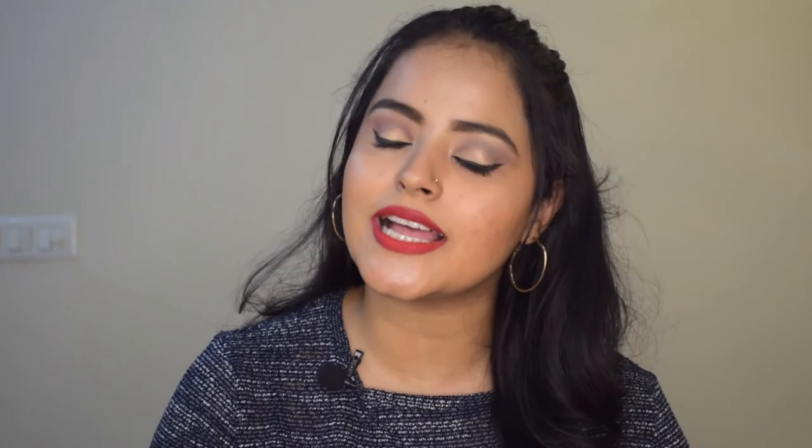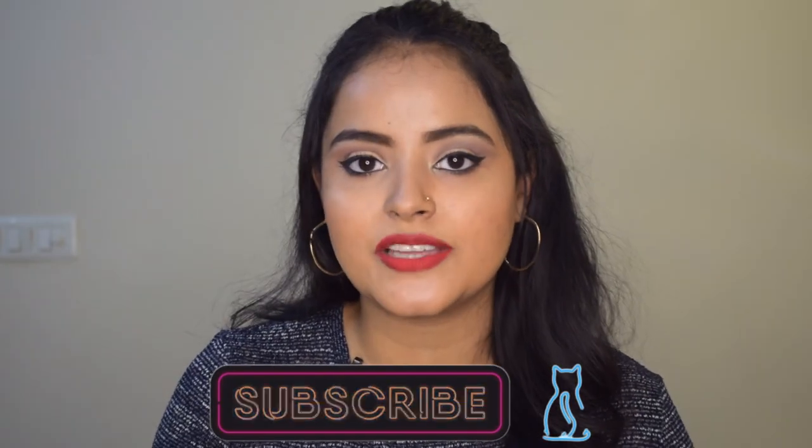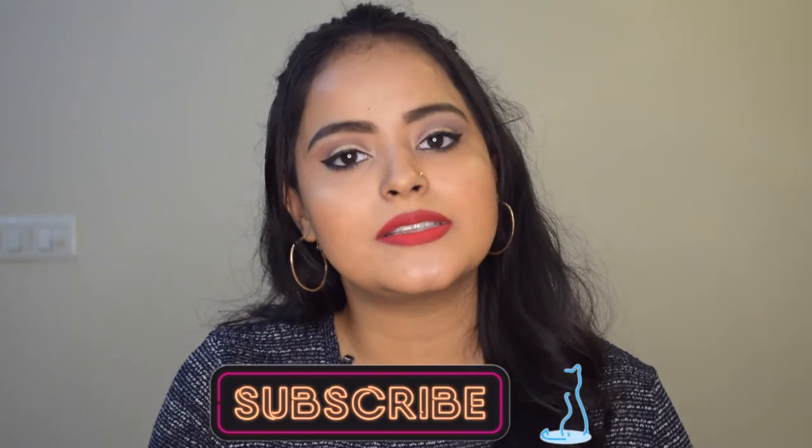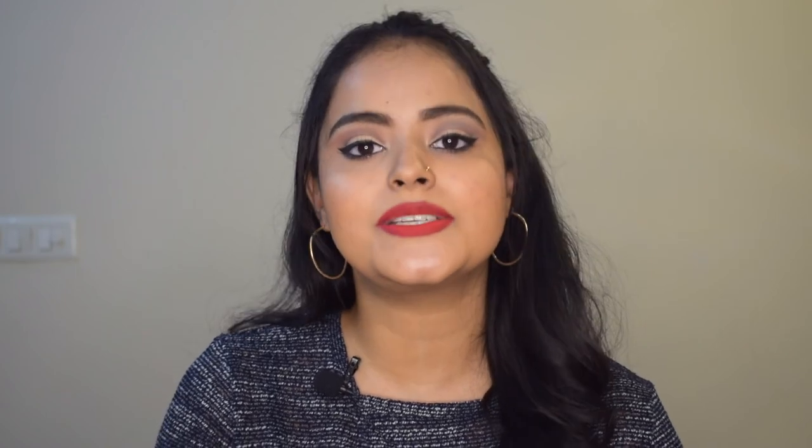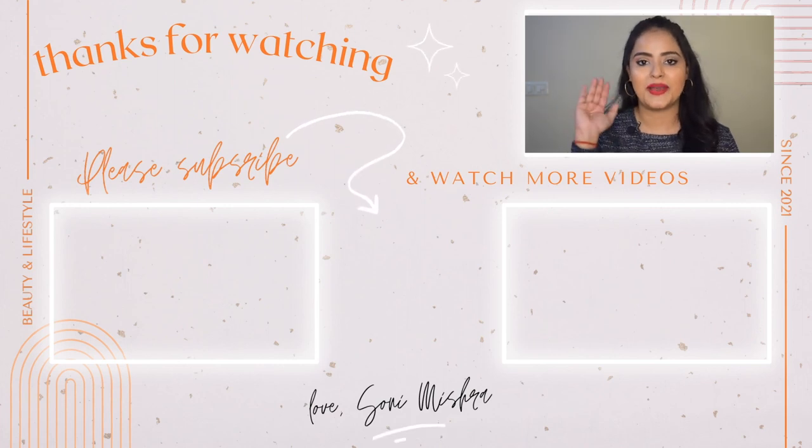I hope you like this makeup look — drop your views in the comment box below. If you liked this video, please hit the like button, share it with your friends and family, and most importantly subscribe to my channel and press the notification bell so you get notified every time I upload. I'll see you super soon in my next video. Till then, stay safe, stay healthy — a very Merry Christmas to all of you! Bye bye.